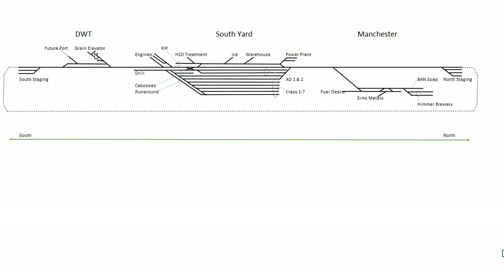The grain elevator I showed, I moved south of the yard — on the map it was north, but to fit everything in the room I had to move it near the future port expansion, which will ultimately be the deepwater terminal. There'll be a train that serves the grain elevator and another that serves the port. This Manchester branch is totally made up — it's north of the yard but south of the river, kind of where I work. Made-up industries include a fuel dealer, a scrap yard, a brewery, and a soap company.